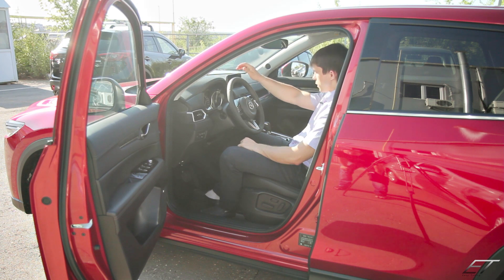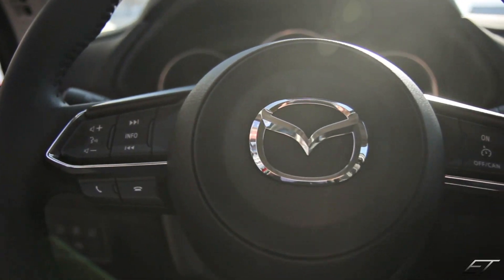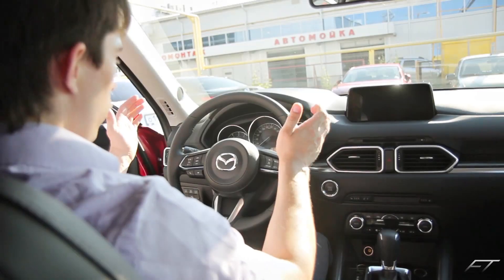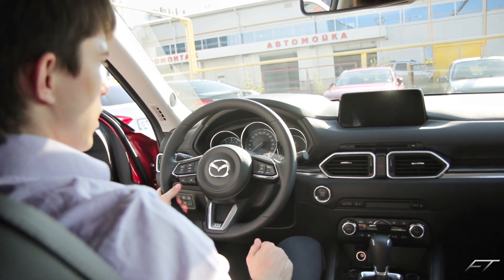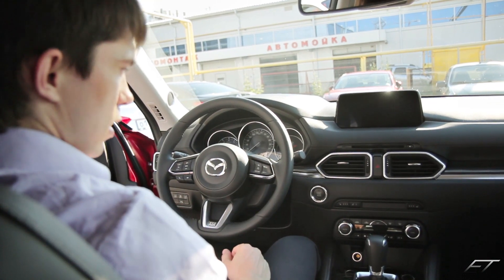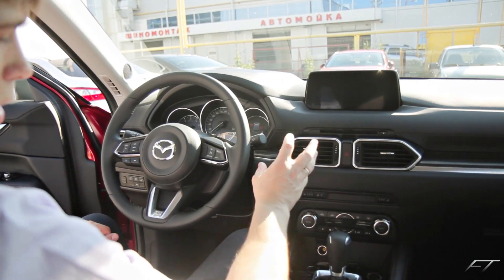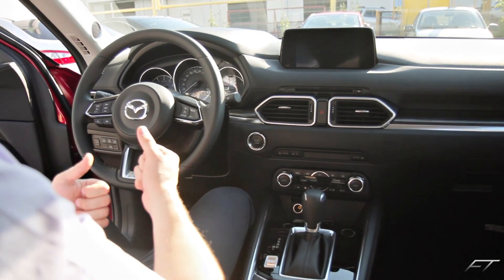Мы находимся в салоне Mazda CX-5. Смотрится он очень круто. Здесь установлен руль от Mazda CX-9 — очень похож, выглядит достаточно агрессивно. Изменилась комбинация приборов: теперь правый колодец у нас цветной, выводит полную информацию об автомобиле. Полностью изменилась панель — в передней части дефлекторы выполнены в агрессивном стиле со стремящимися линиями, всё подчёркивает брутальность и скорость.